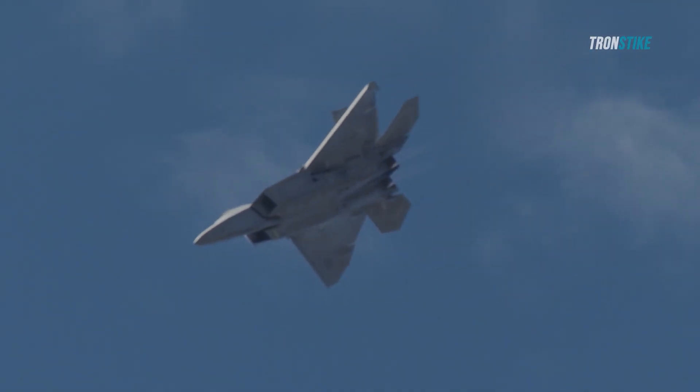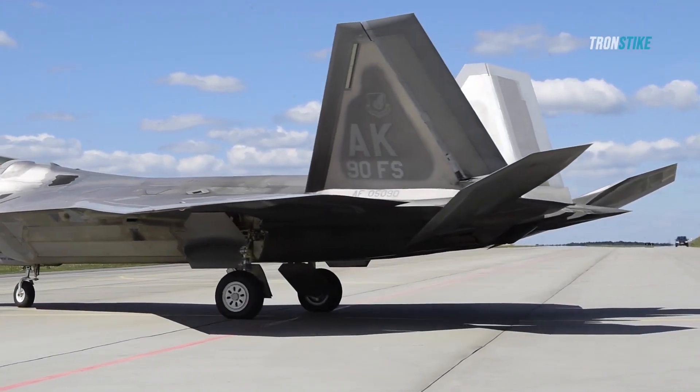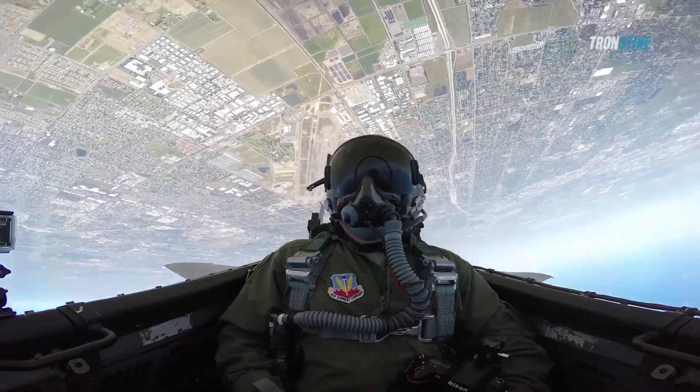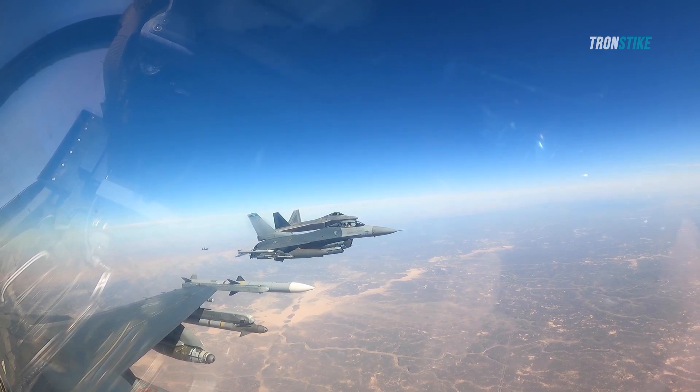The F-22 Raptor was developed by Lockheed Martin and Boeing as part of the Advanced Tactical Fighter Program, which aimed to replace the F-15 Eagle and F-16 Fighting Falcon with a new air superiority fighter that could counter the emerging threats from the Soviet Union and its allies.